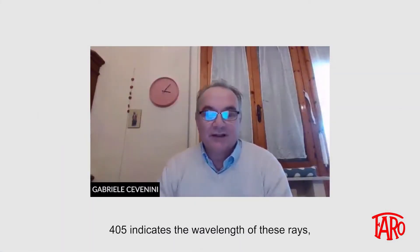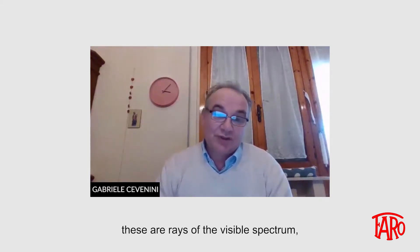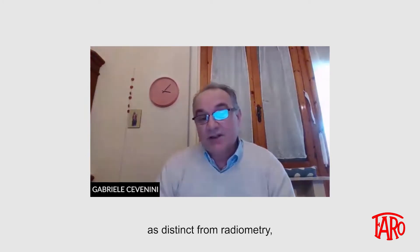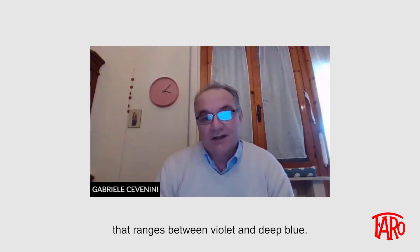Near UVA rays — 405 indicates the wavelength of these rays, 405 nanometers. These are rays of the visible spectrum, so we are talking about photometry as distinct from radiometry, which is below 400 nanometers. They are centered on 405 nanometers, LEDs that are narrowly centered since they are below 400 nanometers with less energy. The visible light wavelength is between 400 and 780 nanometers, so they are visible and have a color range between violet and deep blue.